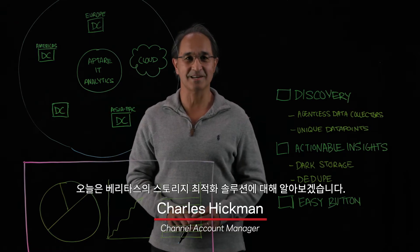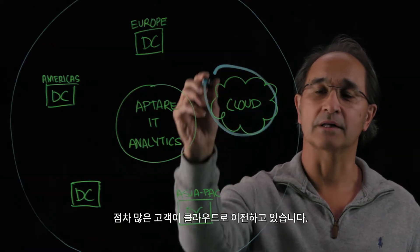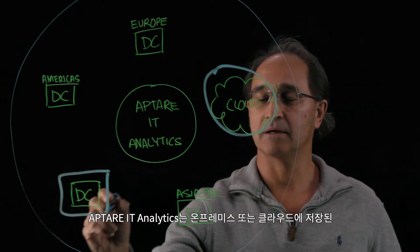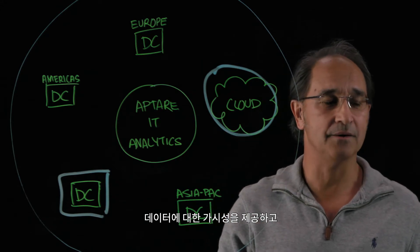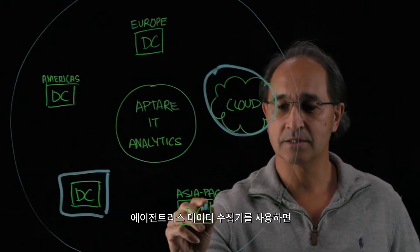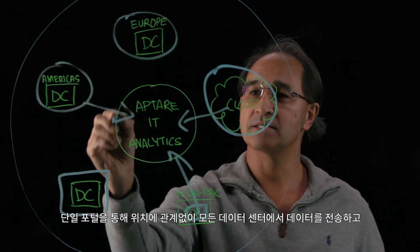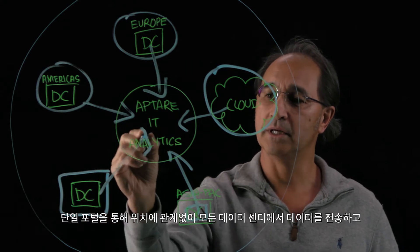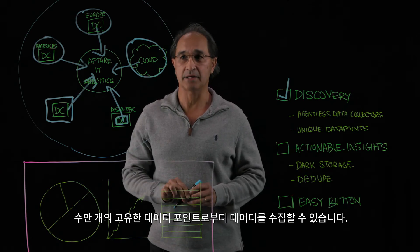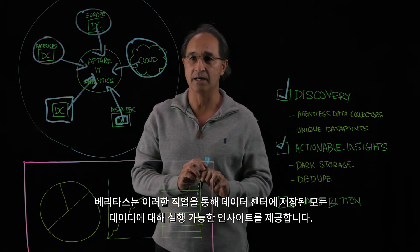G'day, let's talk about storage optimization from Veritas. More and more customers are wanting to move to the cloud. Aptar IT Analytics helps you look at what may be sitting on-prem, what might be sitting in the cloud, and allows you to discover your environment. By using agentless data collectors, we can send your data from anywhere that your data center is located all into a single portal. We collect data from tens of thousands of unique data points so that we can provide you with actionable insights as to what's in your data center.